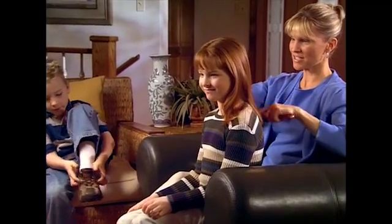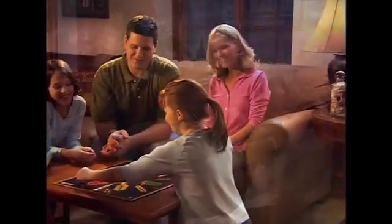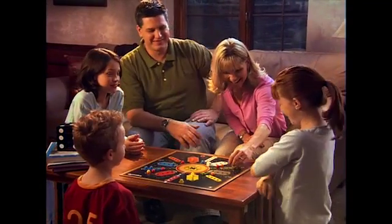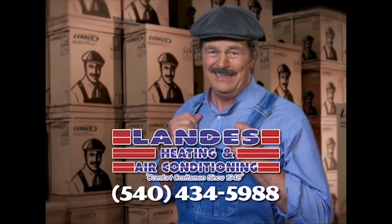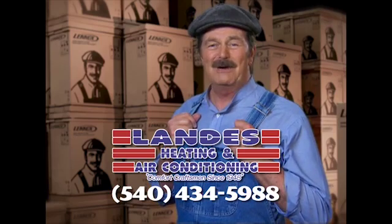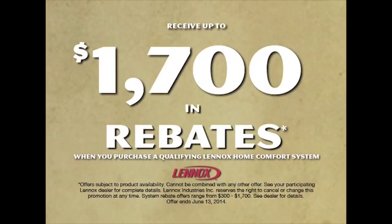We all want to give our kids the best of everything — the best nutrition, the best education, and the best place to grow up, even the air they breathe. Lennox strives to provide the best air quality for your family's home, free of indoor air pollutants. At Landis Heating and Air Conditioning, they can install a Lennox customized comfort system in your home. Let Landis sweat the details so you can relax in comfort. Call Landis Heating and Air Conditioning today. Get up to $1,700 in rebates.